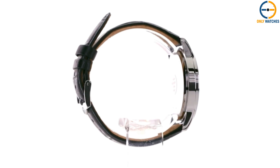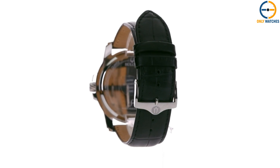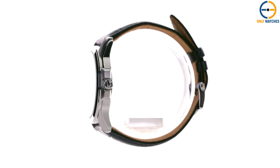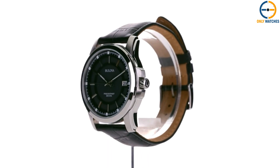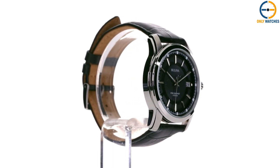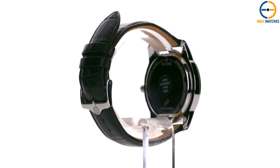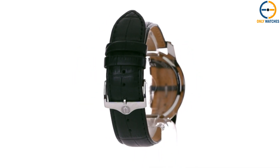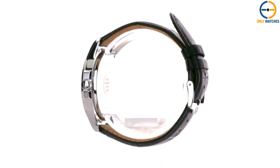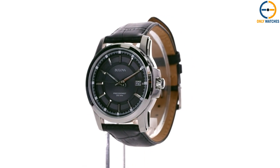As its name implies, the Precisionist is powered by one of the most precise movements in the world, accurate within seconds per year. It has a sophisticated quartz movement, so the second hand keeps moving continuously — something many people prefer over a ticking quartz movement. The watch has a beautiful charcoal-grey dial with a multi-layered swirl pattern, luminous hour and minute hands, beveled stick markers with luminescent coating, and a black leather band. Stylish and streamlined, this watch is perfect for everyday use and can be worn to both formal and casual events.